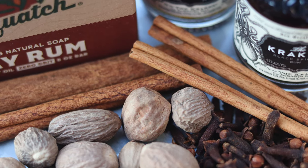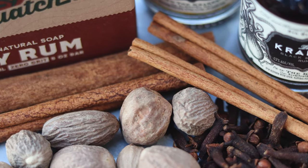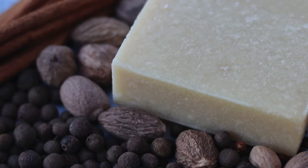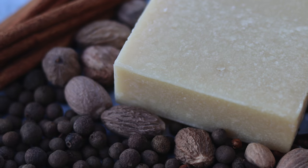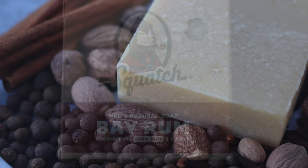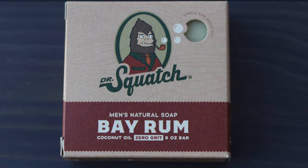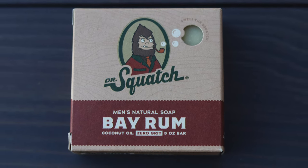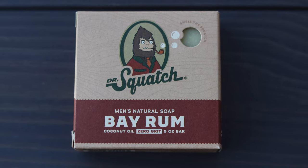The Bayrum scent is still one of the best, but as with every natural bar you'll really only smell it in the shower. And if you like that smell, why not instead go for the flavor's other products, such as the deodorant, which you'll actually notice throughout the day. In fact, I would say something like the candle or the deodorant does the flavor much more justice than the actual soap, and are great in their respective categories.